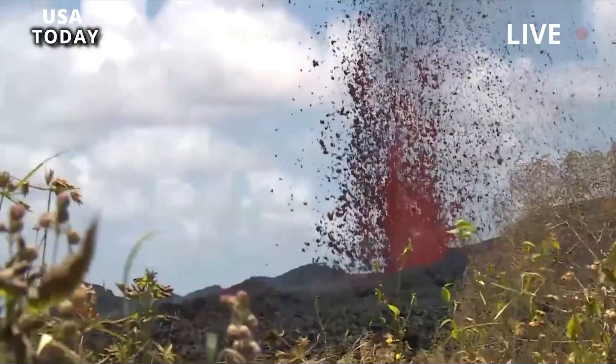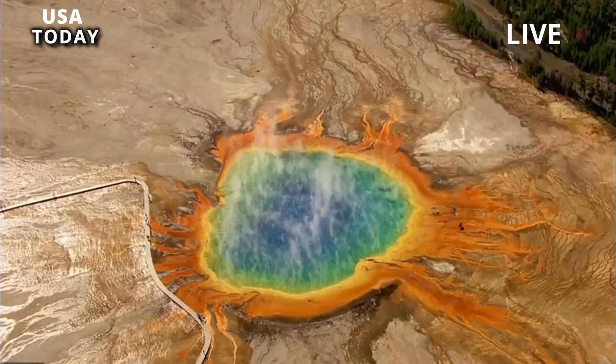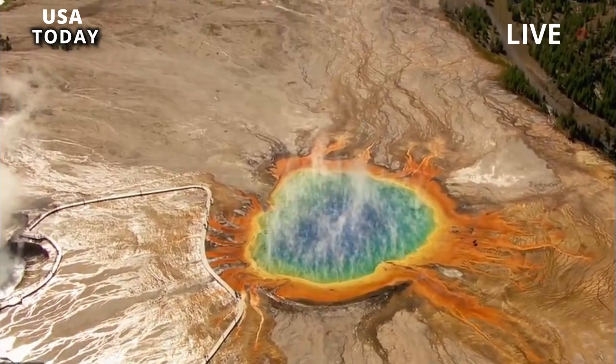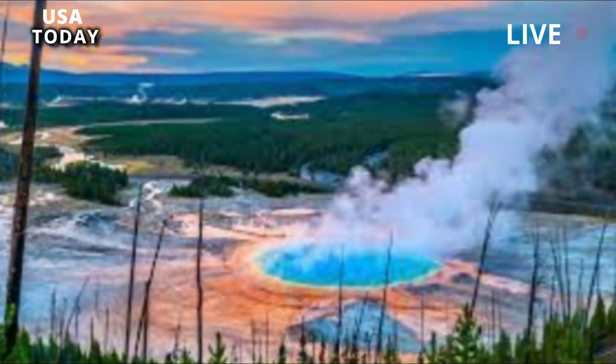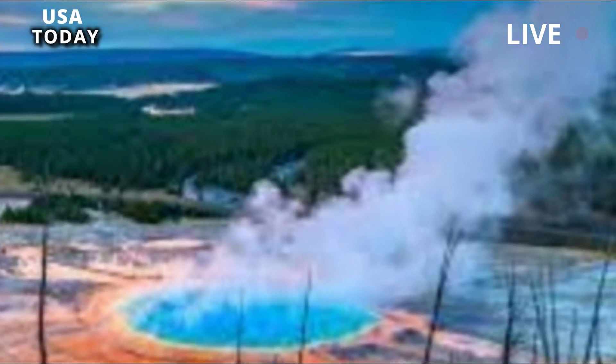Even Europe will be hit by ash, while the rest of the world will experience climate change. Global temperatures will drop by around 10 degrees Celsius and stay that way for at least a decade. Things like crops and water supplies will also be badly affected.